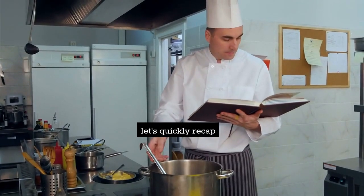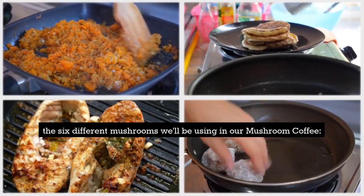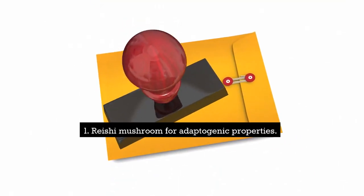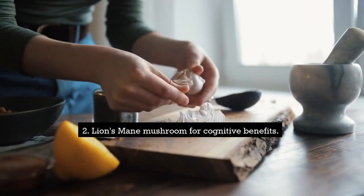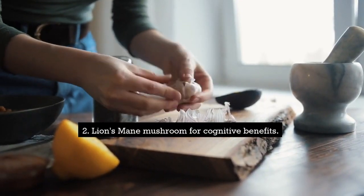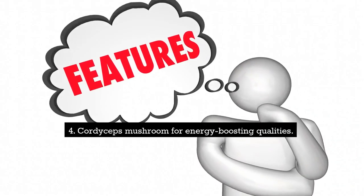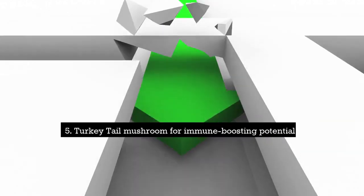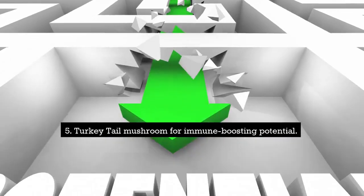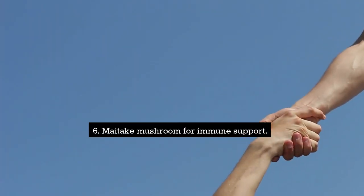Before we jump into the recipe, let's quickly recap the six different mushrooms we'll be using: 1. Reishi mushroom for adaptogenic properties. 2. Lion's mane mushroom for cognitive benefits. 3. Chaga mushroom for immune health support. 4. Cordyceps mushroom for energy-boosting qualities. 5. Turkey tail mushroom for immune-boosting potential. 6. Maitake mushroom for immune support.